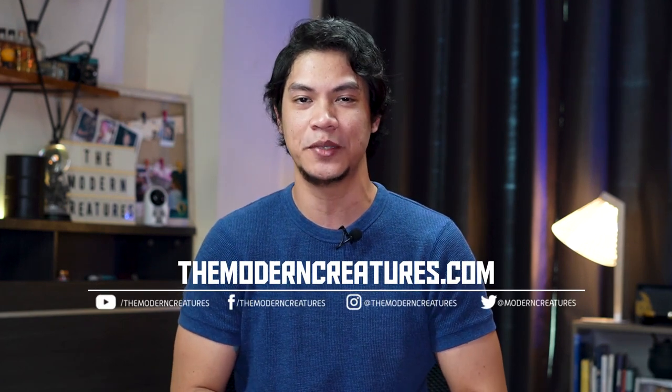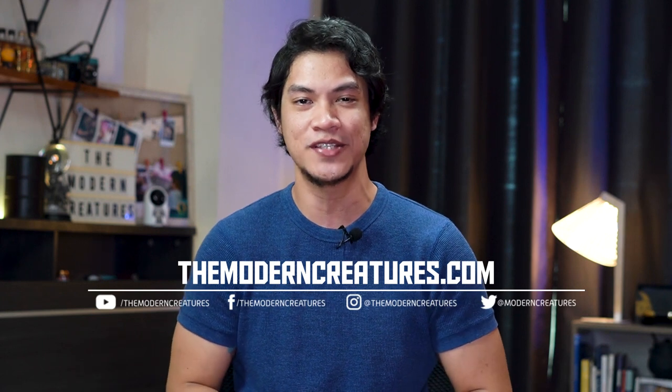And that's about it for our Realme Smart TV review. As always, visit our website and follow us on our social media pages for more news, features, and reviews. Once again, that's it for me — I'm Kevin. Thank you so much for watching, and we'll see you on the next video.